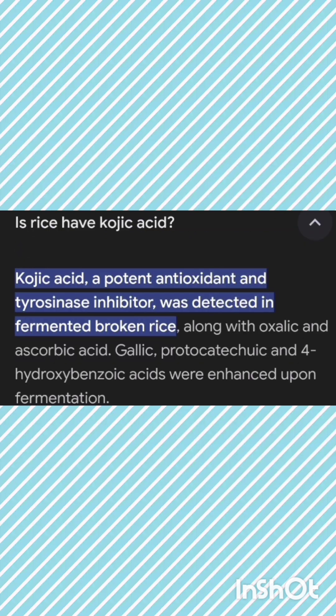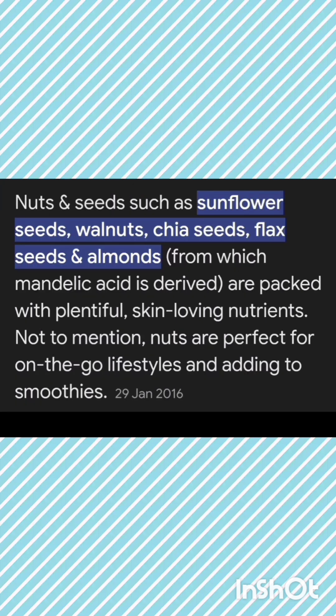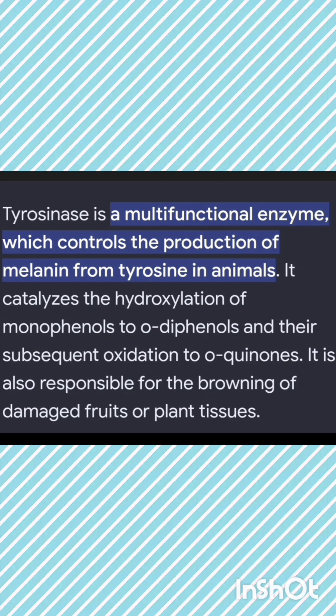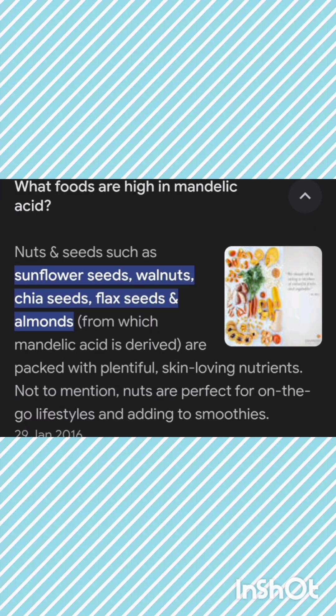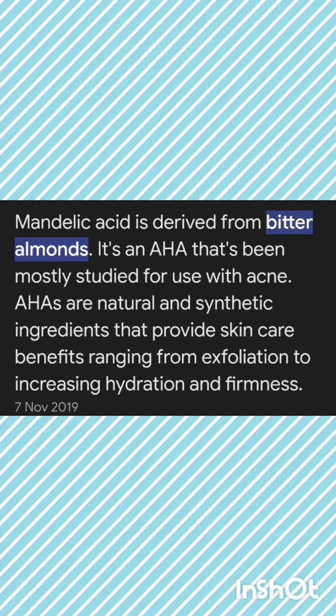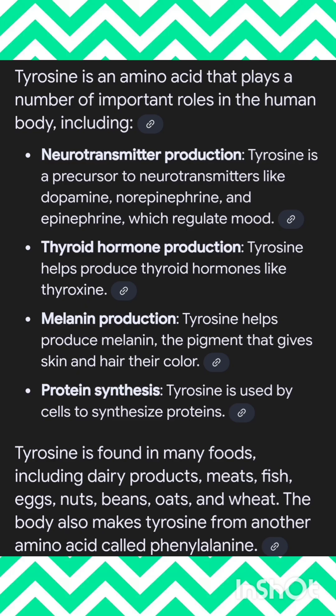Melanin is a pigmentation formation which will keep the skin dark. For example, if a potato is cut and kept aside, it will immediately turn its color because of the copper enzyme present in it. So to prevent that, to prevent the production of that, kojic acid is highly essential.